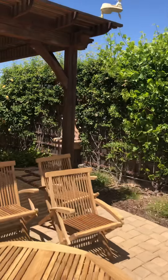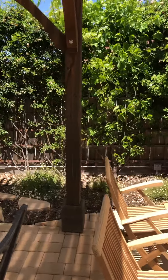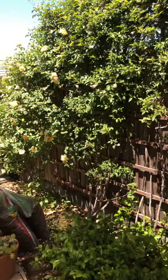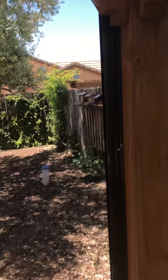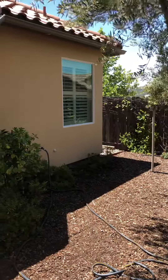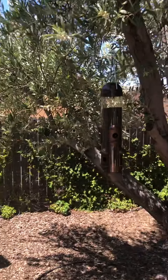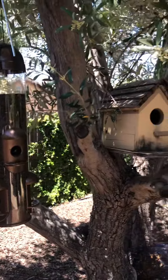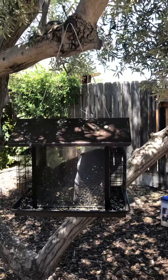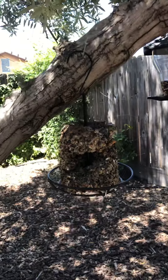We come over here and around to this huge olive tree we planted when we moved in. Okay, so here we have a finch feeder I showed you before — just a little house, I built that. There's feeder number one.